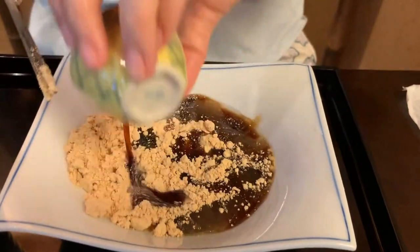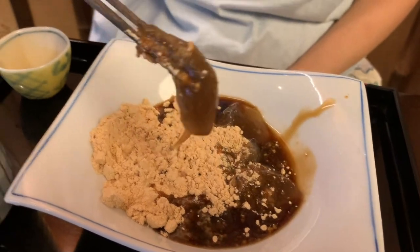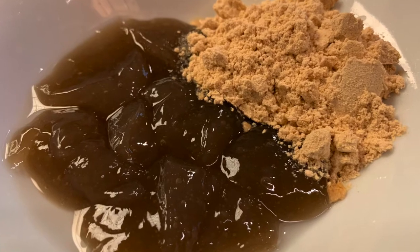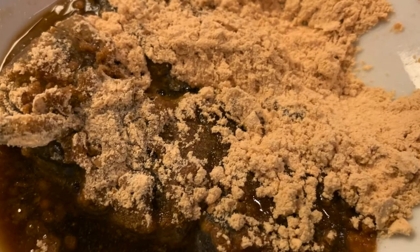The texture of the dessert was amazing. It was soft, smooth, bouncy, elastic, gooey, fun and delicious to eat. The kinako flour is also a lot more flavorful than the usual kinako that I've tasted in the past.